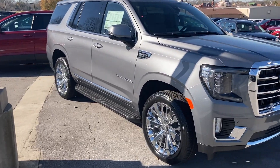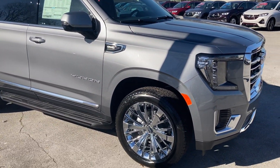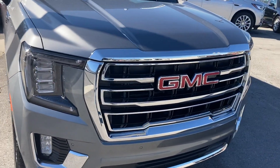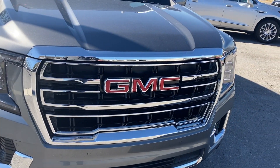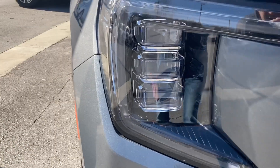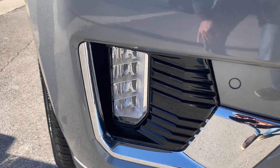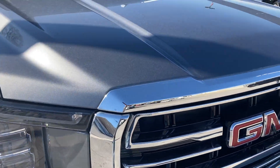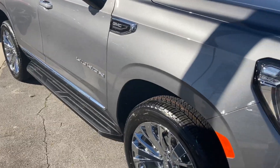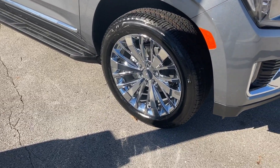I saw this new 2021 Yukon sitting out here at my local GMC Buick dealership. Holy smokes, what a beautiful truck — look at those headlights and those fog lights. Man, they really knocked it out of the park with this one. And look at those gorgeous chrome wheels.